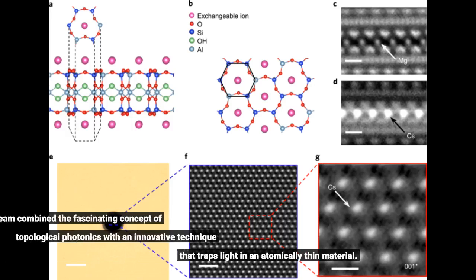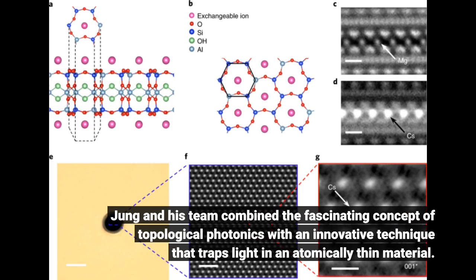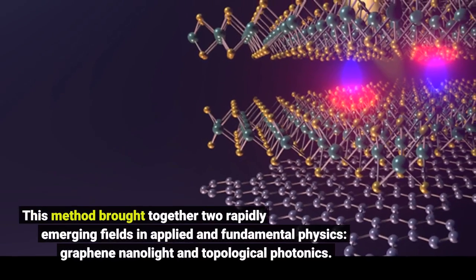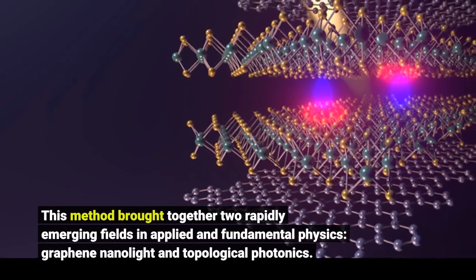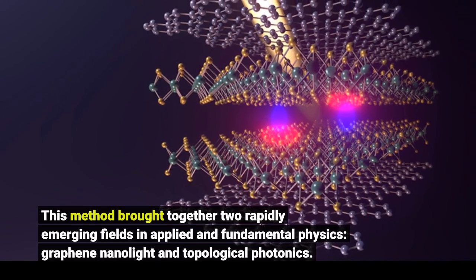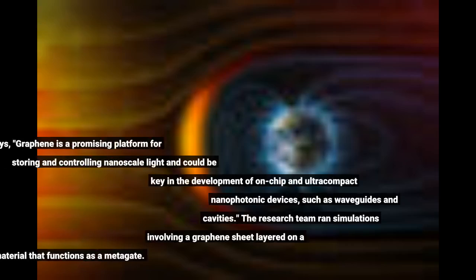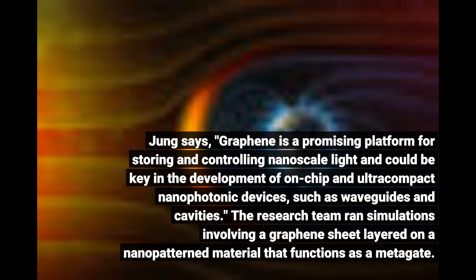Jung and his team combined the fascinating concept of topological photonics with an innovative technique that traps light in an atomically thin material. This method brought together two rapidly emerging fields in applied and fundamental physics: graphene nano-light and topological photonics. Jung says graphene is a promising platform for storing and controlling nanoscale light and could be key in the development of on-chip and ultra-compact nanophotonic devices, such as waveguides and cavities.